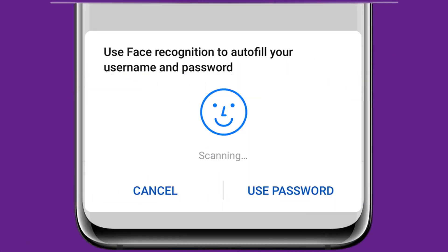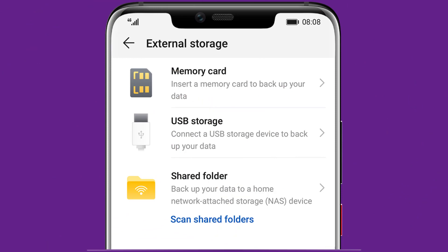Password Vault — logins for applications are safe in an encrypted password vault that can only be accessed with your fingerprint, face ID, or lock code. You won't need to remember passwords for your accounts anymore.